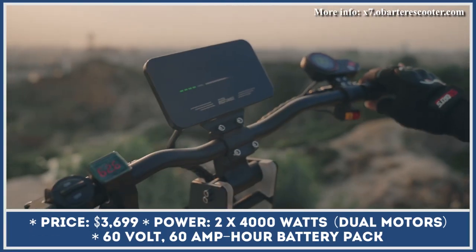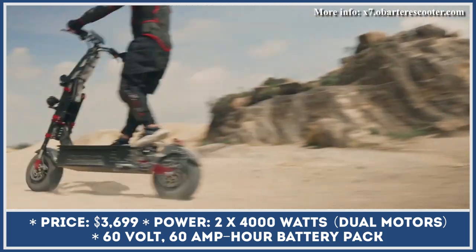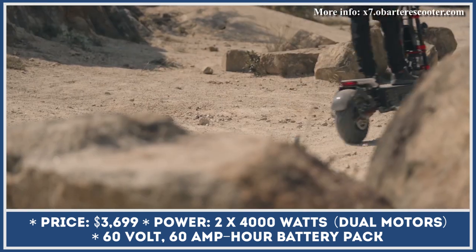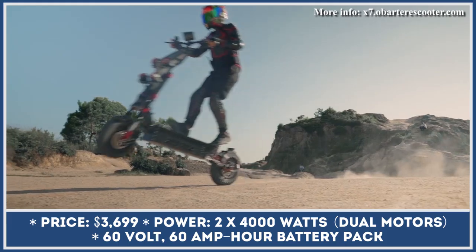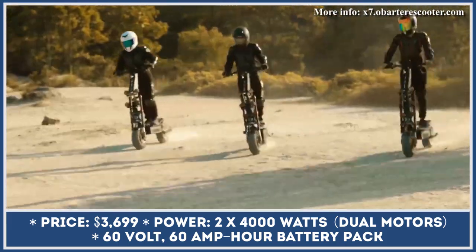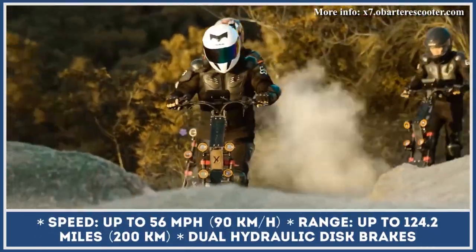Last year, Obarter e-mobility manufacturer presented one of the most powerful off-road scooters on the market, the Obarter X7. This all-terrain ready model is based on an aircraft-grade aluminum alloy frame with special reinforcements that made it suitable for handling payloads up to 275 pounds. Despite its sturdy structure, the frame could be folded in half for the ease of transportation and storage.